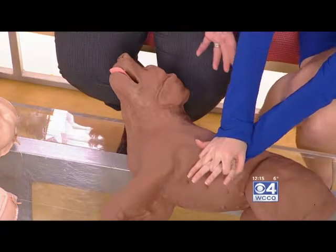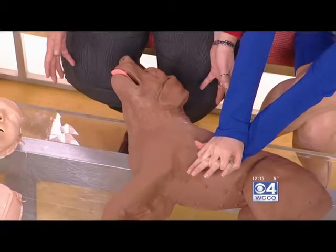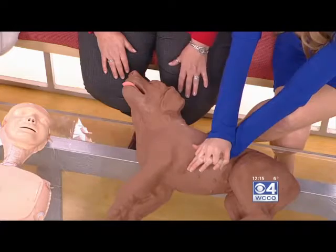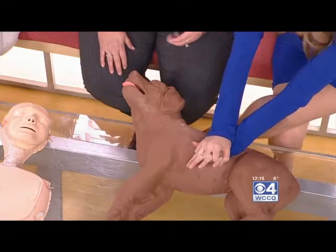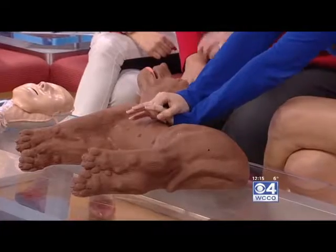Just like with humans, you want to make sure your arms are straight — usually you'd be on the floor. You're going to compress about a half to a third of the chest down, so you're pushing pretty hard. You can sing a song while you do it — just like with humans, you want to do about the same rate of 100 to 120 compressions per minute, to the beat of Stayin' Alive. I'm singing it in my head right now.